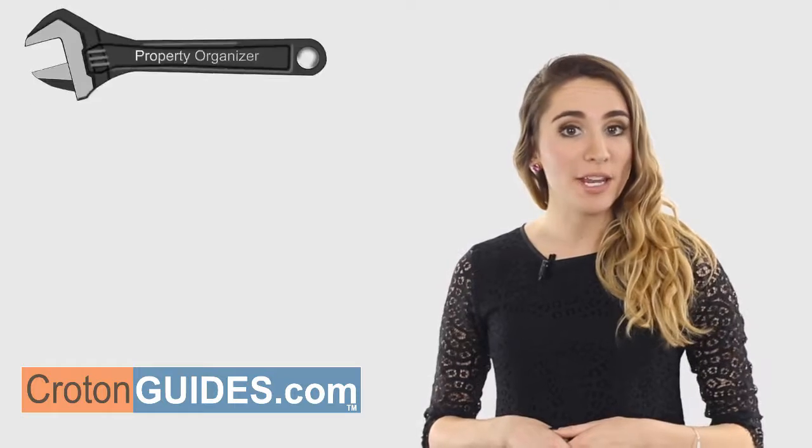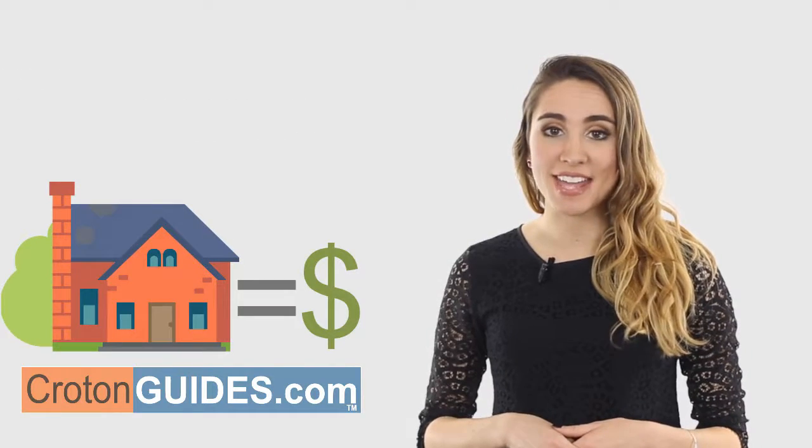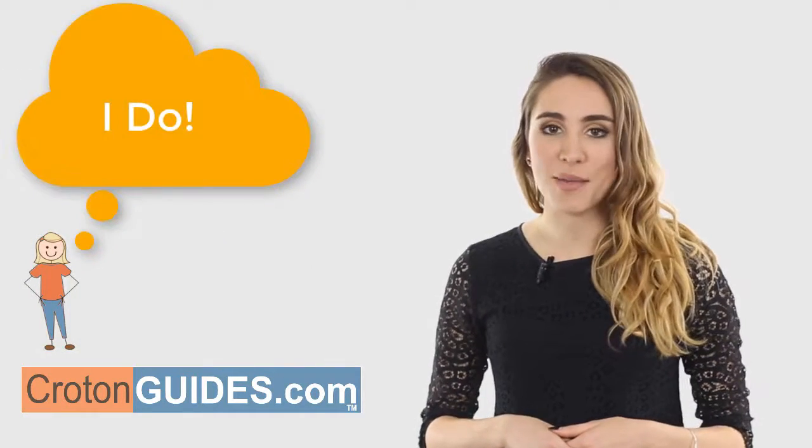Many people find our real estate property organizer tool of real value. For most of us, our home is our most valuable asset, so it's good to keep informed of the local real estate market.